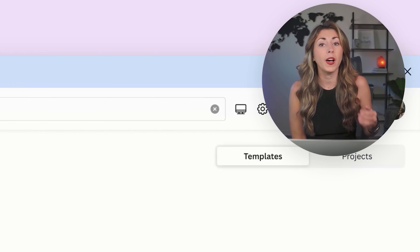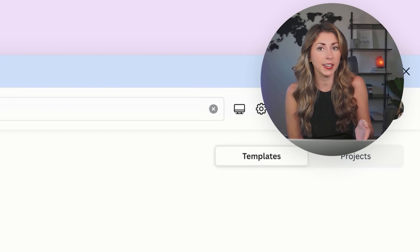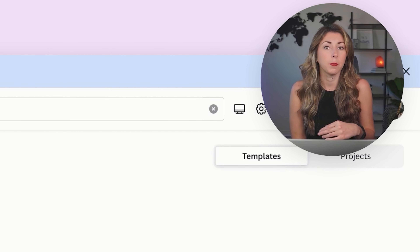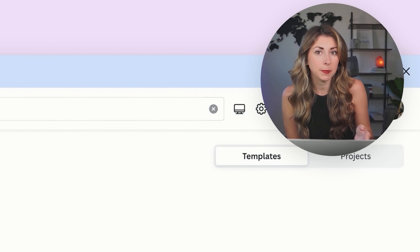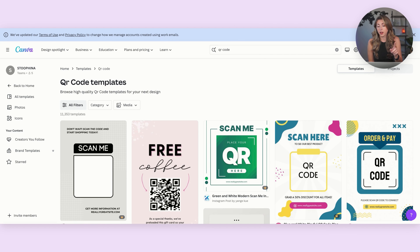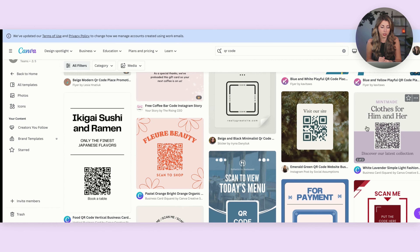But how do we get people to scan the QR code? We're going to advertise this link in our Etsy photos. With Everbee Grow, we already applied it to our message to buyers and our shop announcements, but the thing people see most is your Etsy photos. So coming into Canva, I just looked up 'QR code.' Now we've got tons of different options with different templates that are enticing people to scan a QR code — not our QR code yet. We're going to find one that kind of matches the vibe of our store. My eyes are drawn towards this one — it kind of fits in with the vibe of my store — so I'm going to click on it and hit 'Customize this template.'